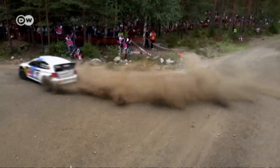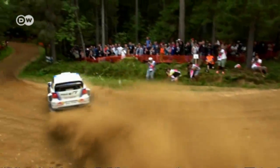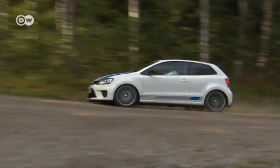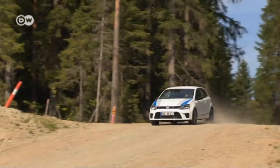Volkswagen is back in the World Rally Championships again after many years, and it seems they may even drive off with the top prize. With this VW Polo RWRC, normal drivers can feel like they're in the race too.